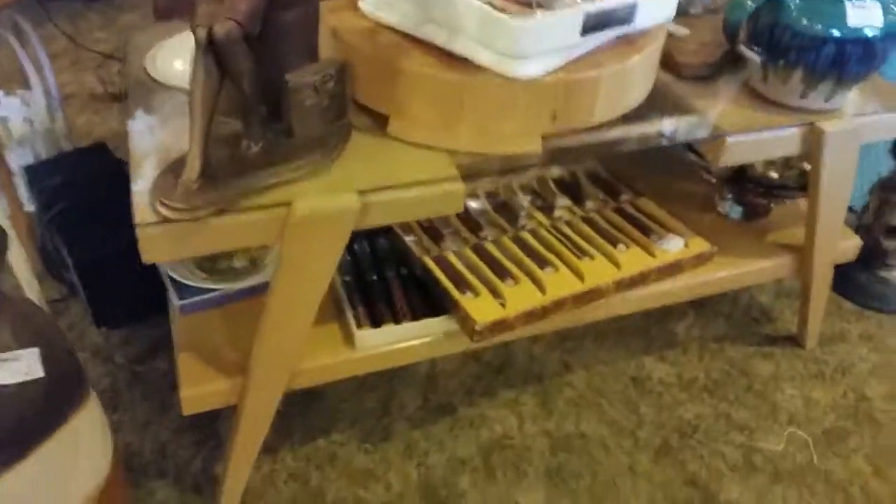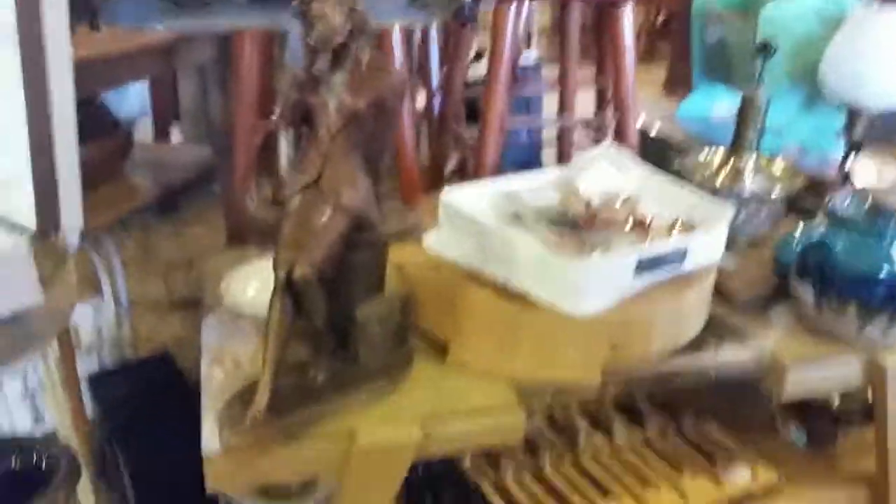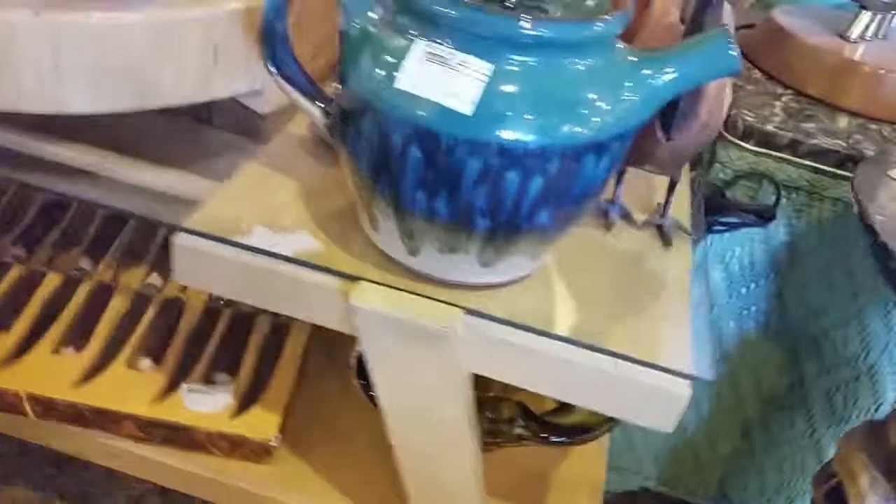Underneath all this is a nice retro coffee table. It's got the glass, all the fine lines — very neat retro. I don't know what that's priced at.